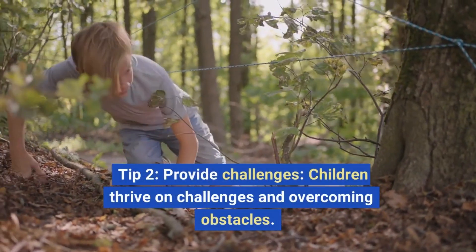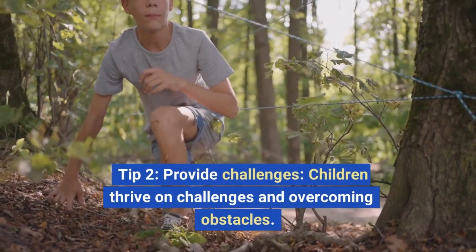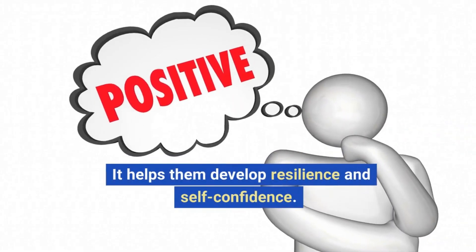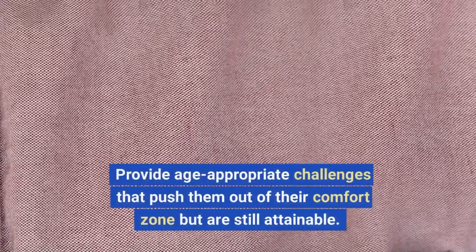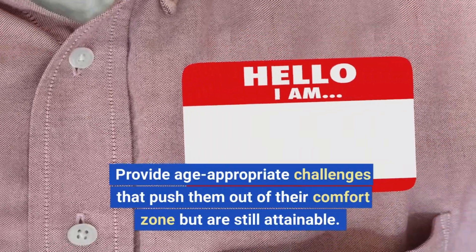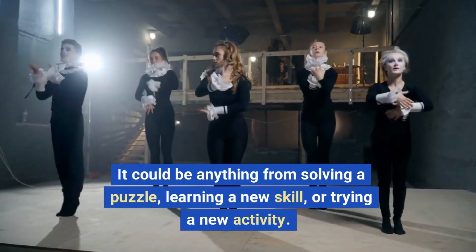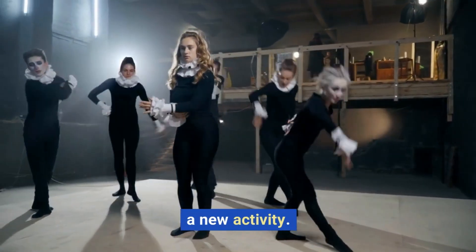Tip 2: Provide Challenges. Children thrive on challenges and overcoming obstacles, and it helps them develop resilience and self-confidence. Provide age-appropriate challenges that push them out of their comfort zone but are still attainable. It could be anything from solving a puzzle, learning a new skill, or trying a new activity.